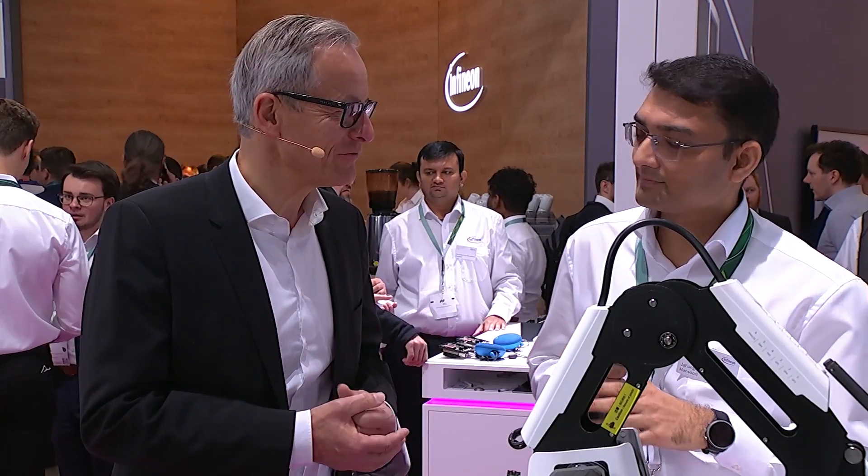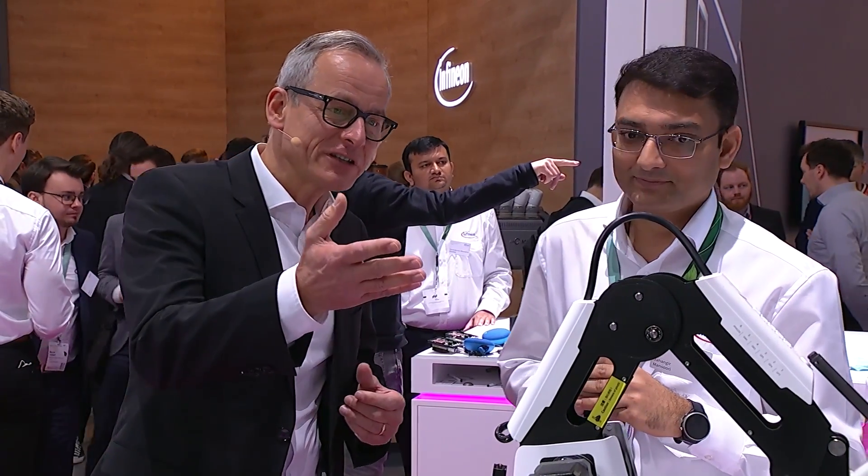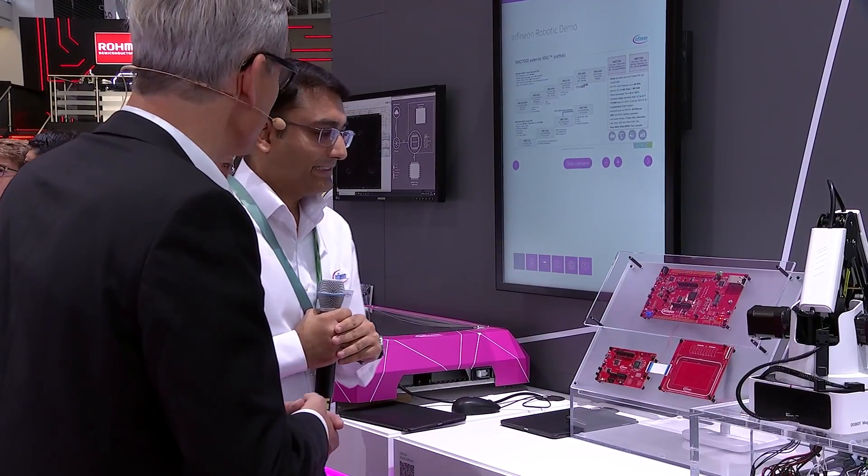I'm very impressed — so many peripherals, and this strong M7 core running at 350 megahertz. We have here a demo with a robotic arm. Can you show us how the XMC7000 is controlling this robot?